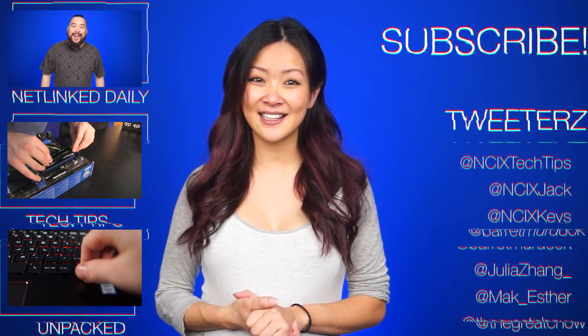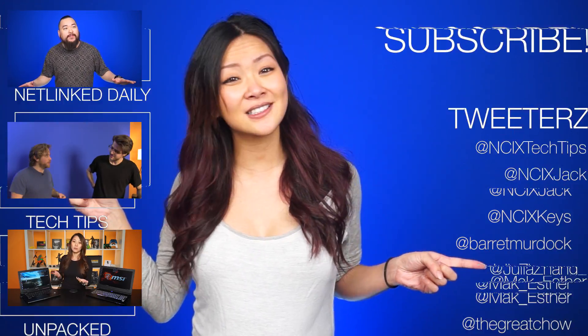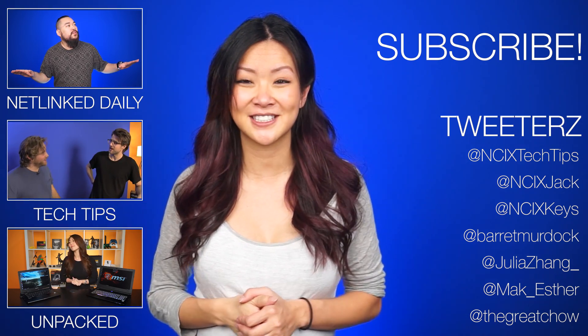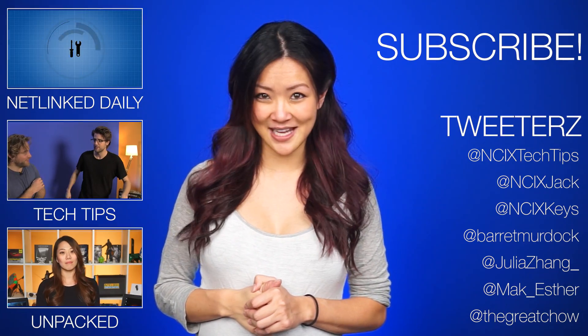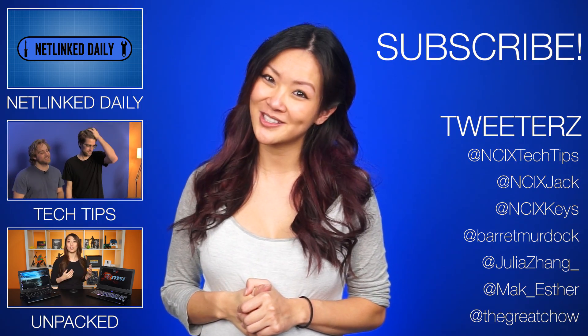All right, that's it for Netlink Daily, guys. Click here to watch more videos. Follow us on Twitter over here. And don't forget to like and subscribe for more videos like this from NCIX. Until next time, fair viewer, may your frame rates be high and your temperatures low.